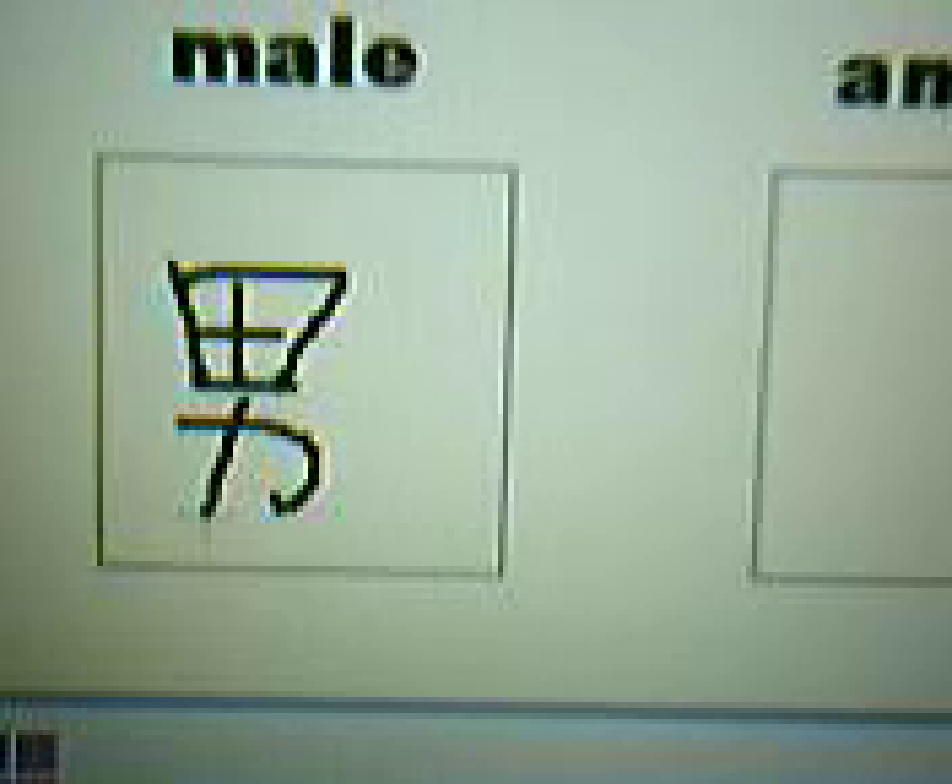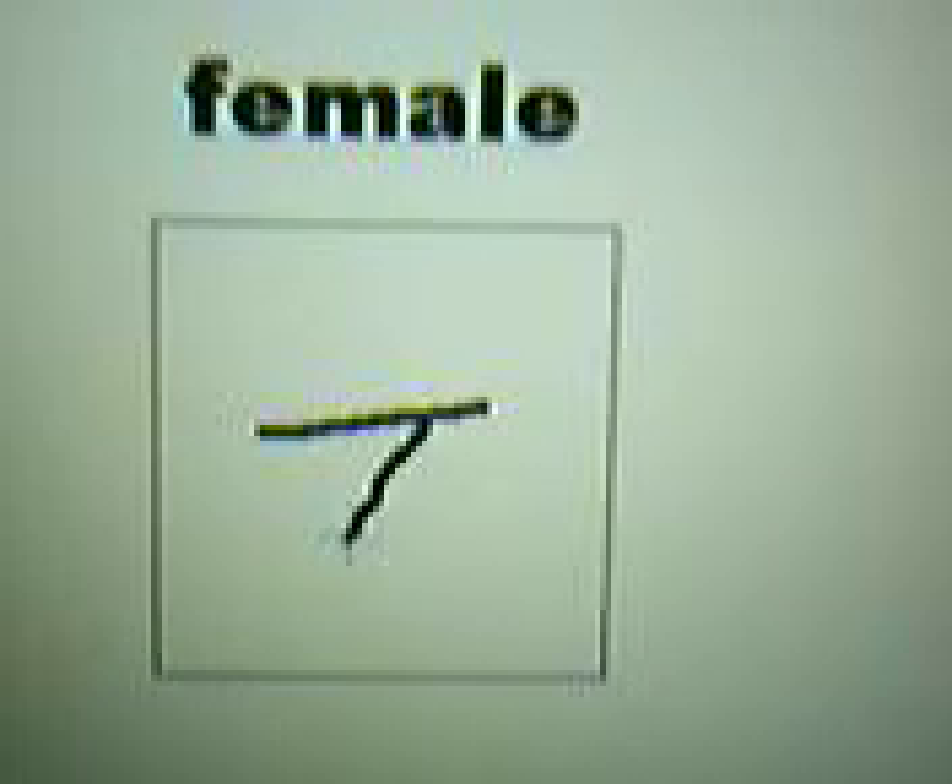Here is how it is written. Nan. He. Nu. This nu can be written in another form like this. It's a little difficult because of the position. Here it is again. Nu. Nu.